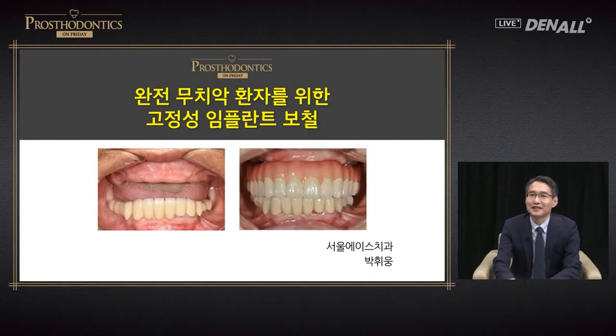Greetings, I am Dr. Park Hyung from Seoul Ace Dental Clinic. As mentioned, today I'm going to talk about fixed implant prosthesis for fully dentureless patients and provide an overview on the subject.